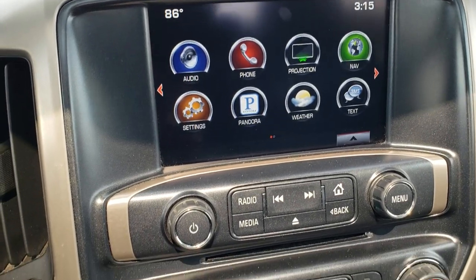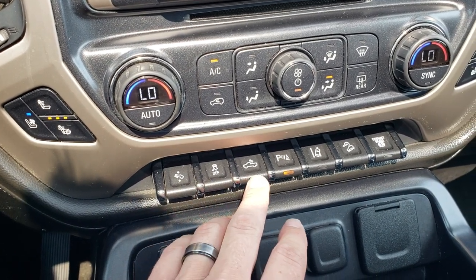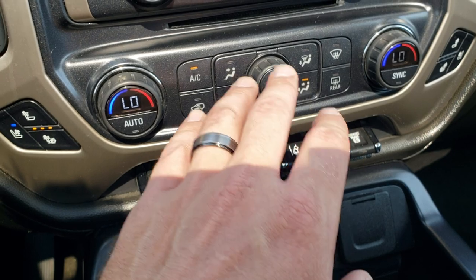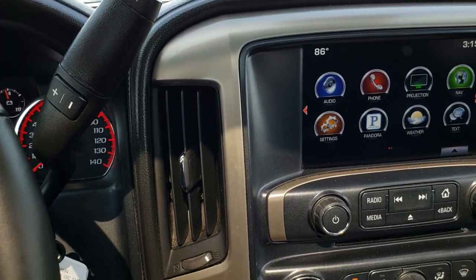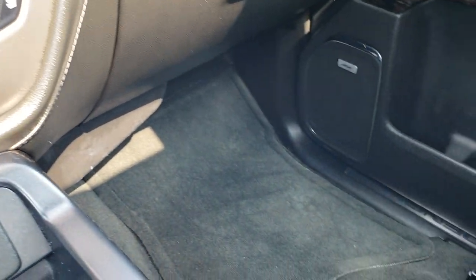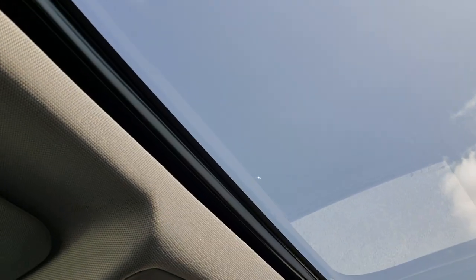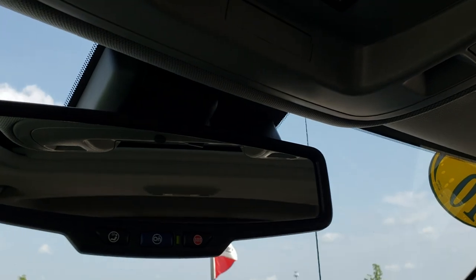It has dual climate control, cooled seat and heated seat buttons, power pedals, and stability control. There are controls for your cargo lamps and for the lights in the mirrors. You have front and rear sonar you can toggle on or off, lane departure warning, downhill assist control, factory exhaust brake, and the backup camera display. This one has the six-speed Allison transmission. Down here you also have two USB ports, two power points, and a 110V 150-watt plug-in. It has the HomeLink system, sunroof controls, and OnStar capabilities.